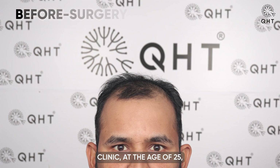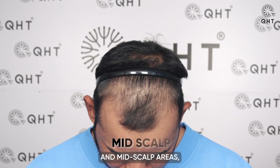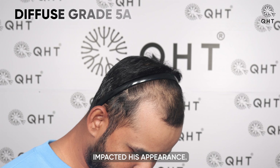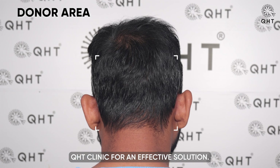Welcome to QHT Clinic. At the age of 25, with a receded hairline, vanished temples and thinning across the frontal and mid-scalp areas, this patient's diffuse grade 5A baldness has steadily impacted his appearance. As hair loss worsened, he decided to trust the renowned QHT Clinic for an effective solution.